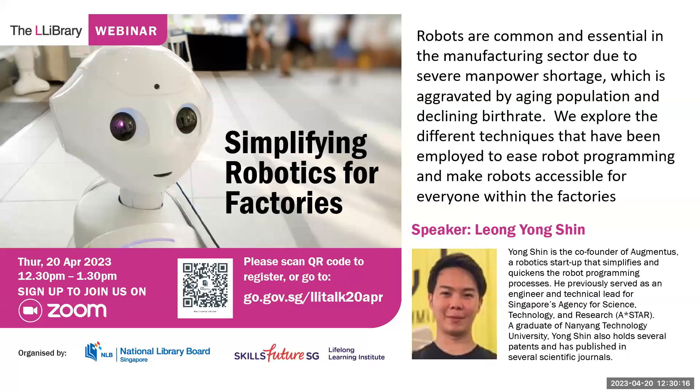Welcome to the Learning Library Lunchtime Talk. Today's topic is Simplifying Robotics for Factories, and we are co-hosting this talk with IAL, or the Institute for Adult Learning. This is Afida from the Air Library at Payalaba.